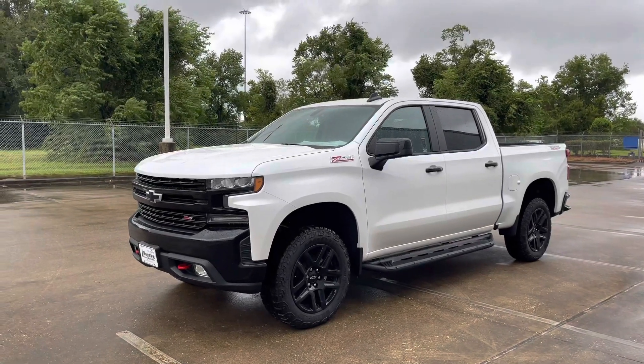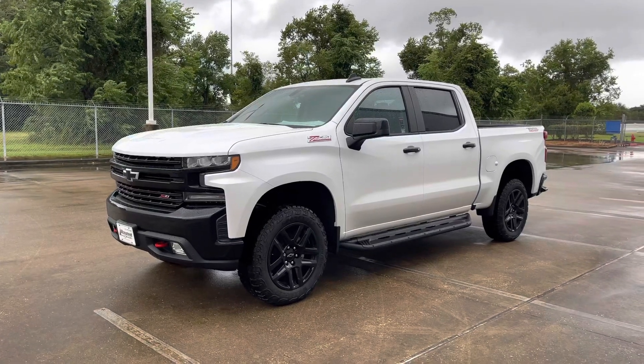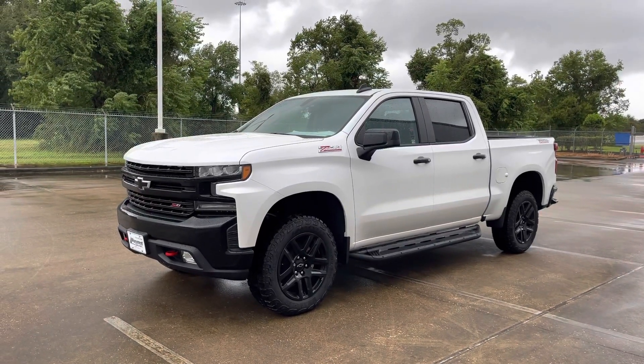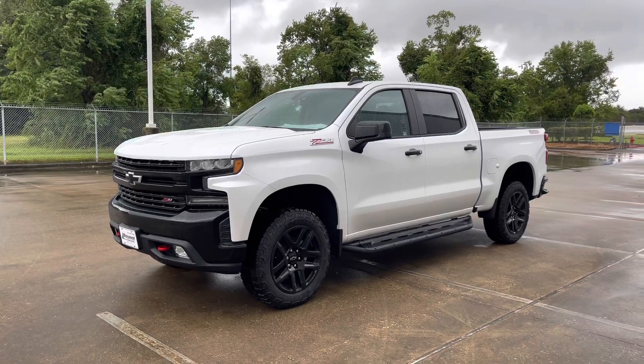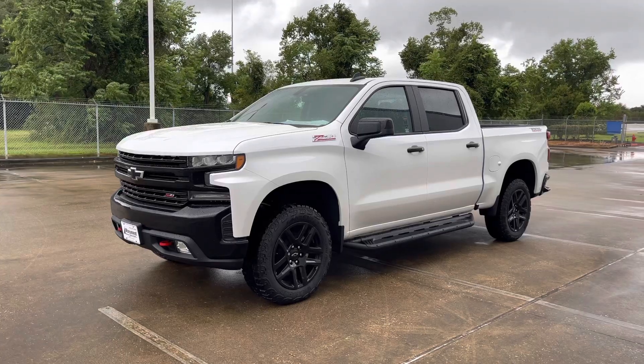What's up guys, for today's video we'll be taking a look at the all-new 2021 Chevrolet Silverado Trail Boss. I'll show you many of the features on the interior, exterior, and we'll take a look at this truck's five-year cost to own at the end of the video. So sit back, relax, and enjoy.